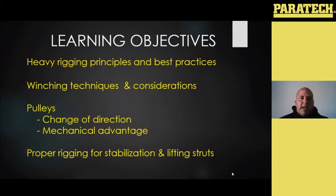We're also going to go into some proper rigging and stabilization for your lifting struts — some things that a lot of people don't realize we need to consider with those, especially when we start getting heavy loads and heavy vehicles and things like that.